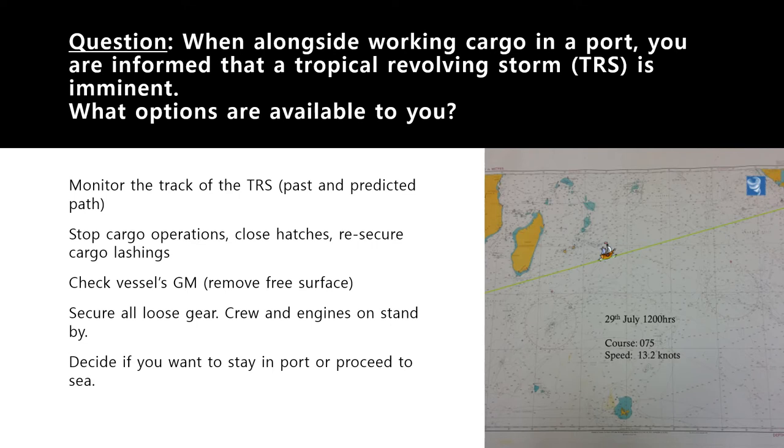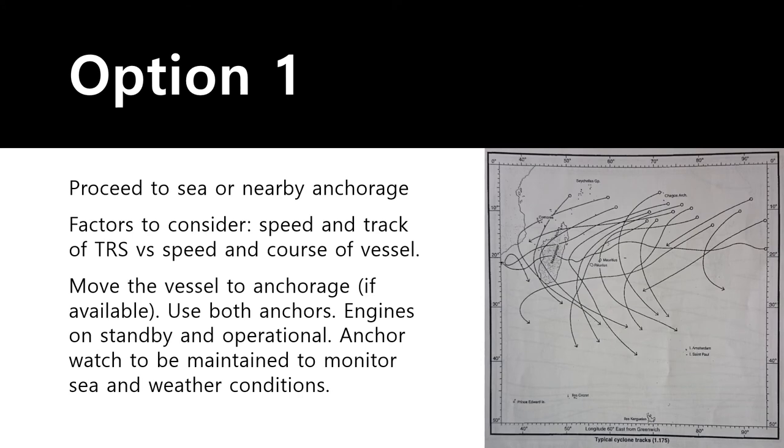As the master you now have to decide whether to stay in port or proceed to sea. Option number one: you can proceed to sea or to a nearby anchorage of the port.